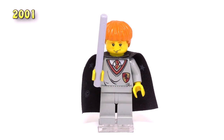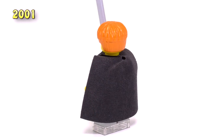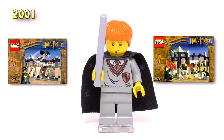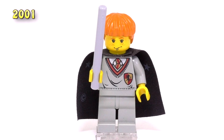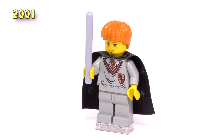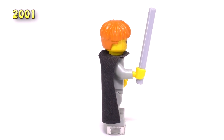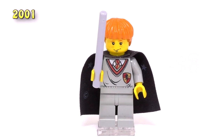This last Ron from the Sorcerer's Stone is actually by far the most common version. He appeared in the Chamber of Winged Keys as well as Snape's class set, plus three others. You can see the really common detailed printing for the Gryffindor uniform — all the main characters from this point in production pretty much had the exact same body. Ron finally gets his wand, which came in light gray. He's got that special cape piece, which is just a pain to keep in good condition. Even though he's common, he still sells for eight dollars.